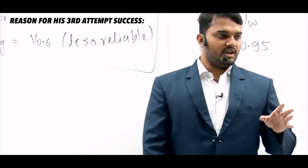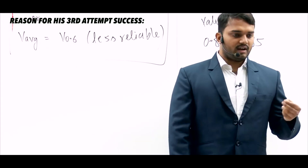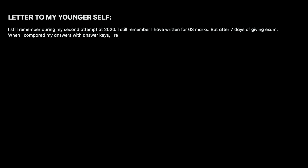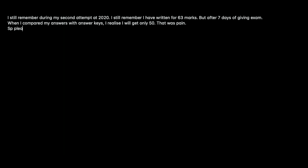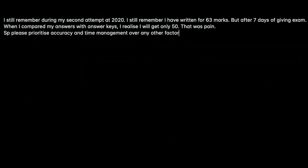What you have to do is place it to improve your accuracy and the result is 95 plus marks. I still remember during my second attempt in 2020, I returned thinking I scored 63 marks. But after 7 days of giving the exam, when I compared my answers with answer keys, I realized I would get only 50. That was pain. So please prioritize accuracy and time management over any other factors.